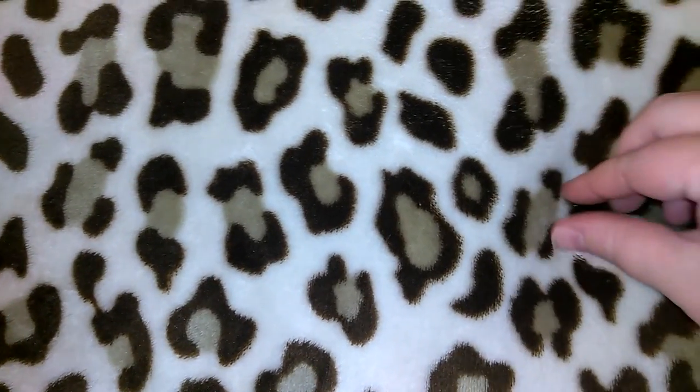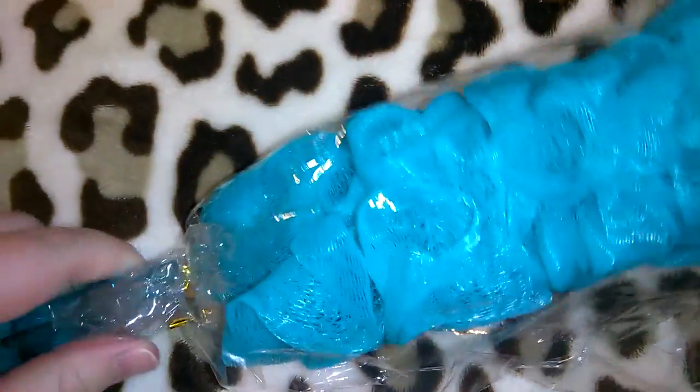Hey guys, so this is going to be a Dollar Tree haul. I have just a couple of items at the very end of the video to show you guys from Walgreens — I got them on clearance. It's been a while; I've said that in the last couple of videos. I've been doing a lot of working, so just bear with me. I'm gonna go ahead and start showing you guys what I found from Dollar Tree.